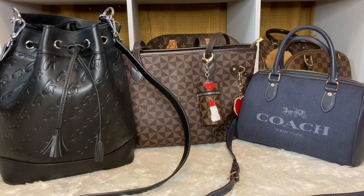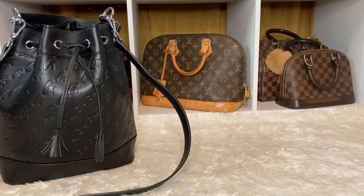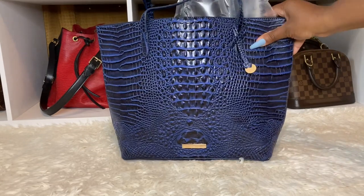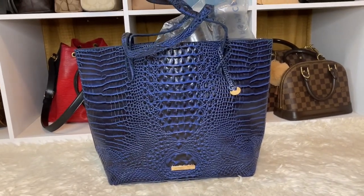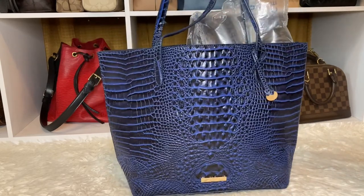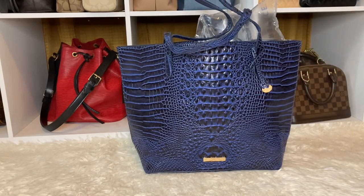I don't know if you guys can hear it in my voice, but I have to clean out my bags. But before we do that, I want to share with you another bag that I ended up getting. This is from Amazon, and you guys know I love a tote. So this is the crocodile — well, you guys know it's not real crocodile — this is the vegan crocodile bag and it is in blue. It is very, very beautiful. I got it off of Amazon. It's a tote bag.